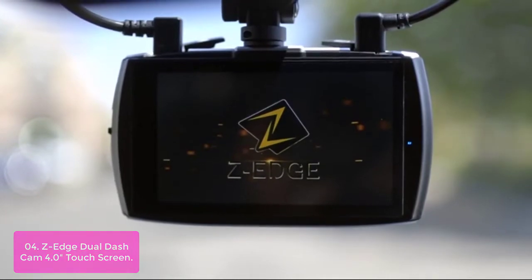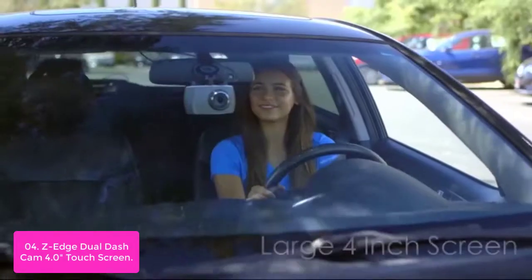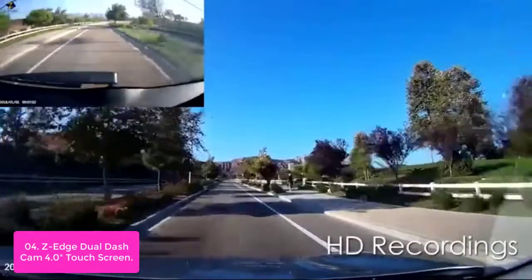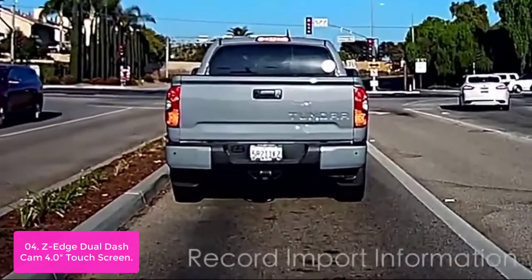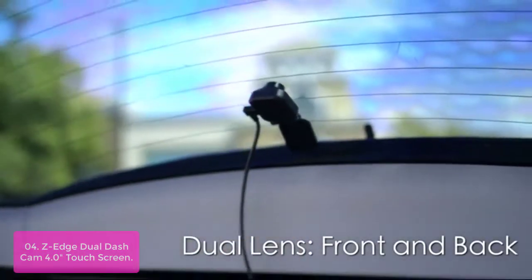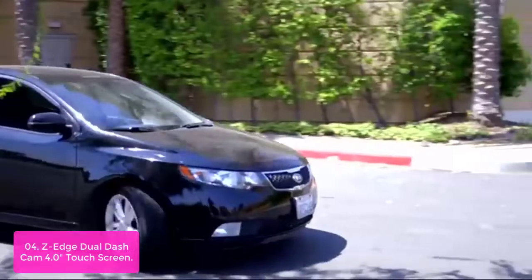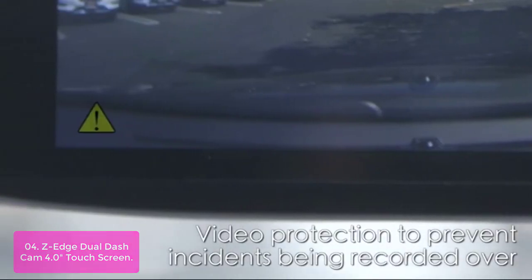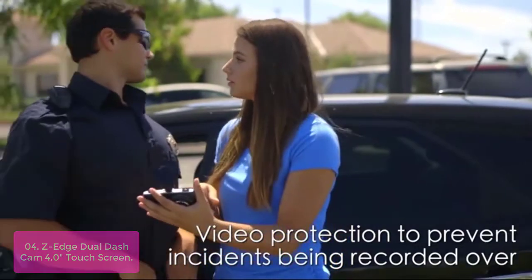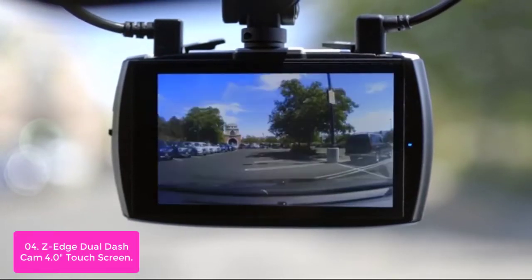List number 4: Z-Edge Dual Dash Cam with 4.0-inch Touchscreen. The Z-Edge Dual Dash Cam features a 4-inch sensitive touchscreen with simple and elegant icons, making it easier to operate. An easy-to-navigate user interface has been designed to best suit your needs and give you peace of mind. The camera automatically detects four modes — standard, scenic, long video clips, and more — optimizing performance based on your driving habits. The intuitive interface will help you select your preferred mode automatically, saving you time having to manually change settings such as storing video into memory.